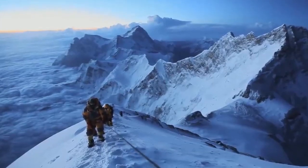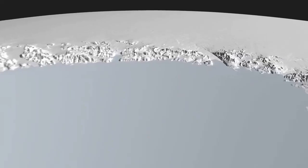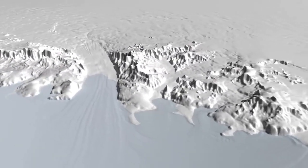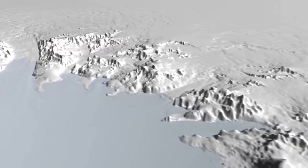Besides mountain ranges, it has been discovered that there is a massive subglacial canyon system buried underneath all that ice that might actually be deeper than the Grand Canyon. Evidence was shown from satellite imagery of the remote Princess Elizabeth Land in East Antarctica.